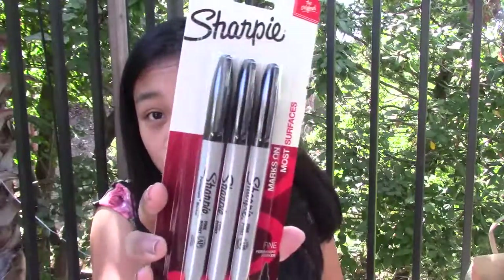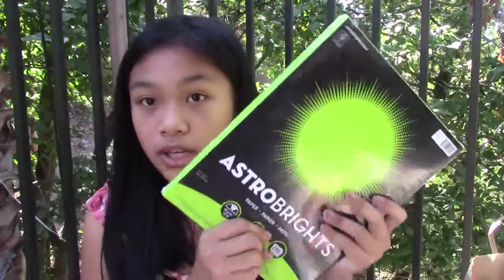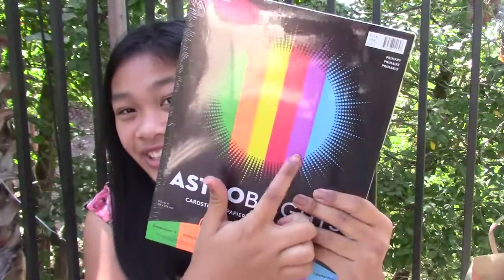Next thing I got were three Sharpies — fine ones — and I'm donating these to my school since they said to get fine ones. My school also needed some colored paper. They asked for green, so I got green. They asked for pastel green, but I couldn't find it at Walmart. They also asked for pastel or light purple — I couldn't find that either, so I just got this pack that has light purple and green in it.